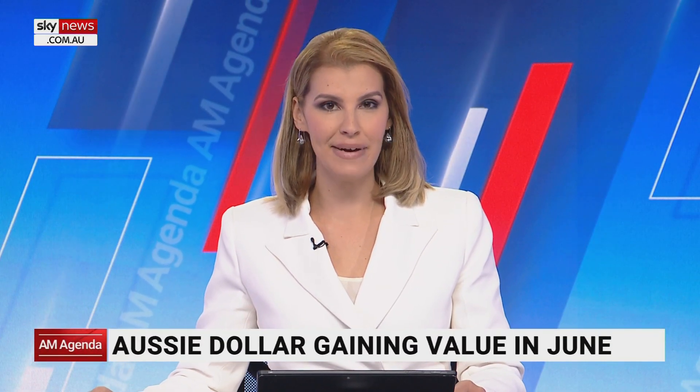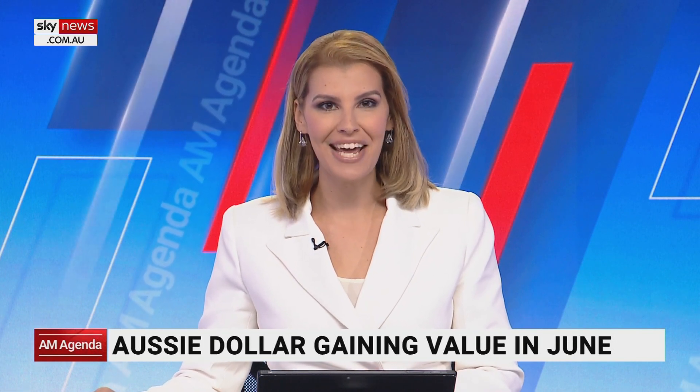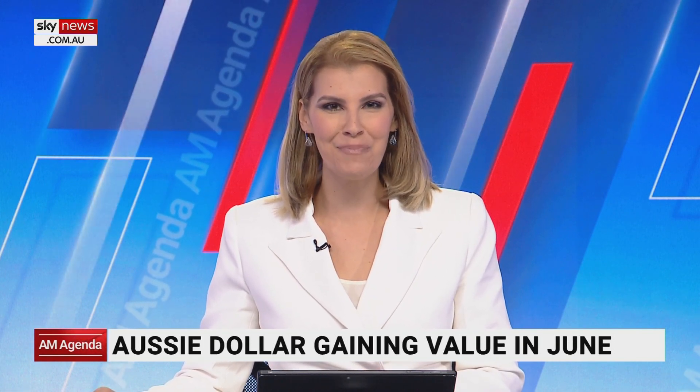The Aussie dollar has been one of the world's best performing currencies this month, surging against the yen, greenback and euro. Joining me now live is business reporter Edward Boyd.